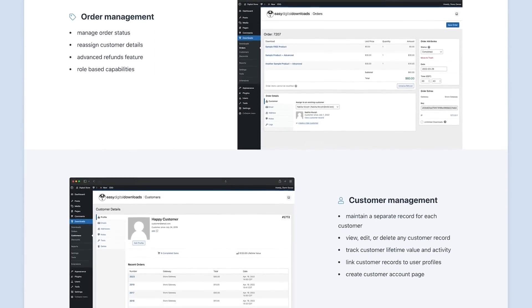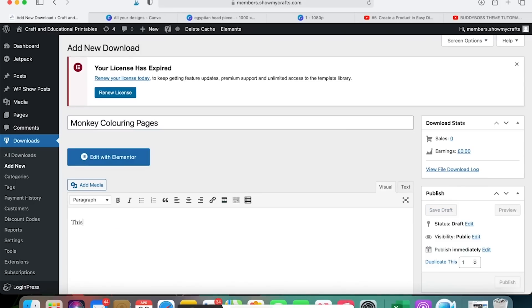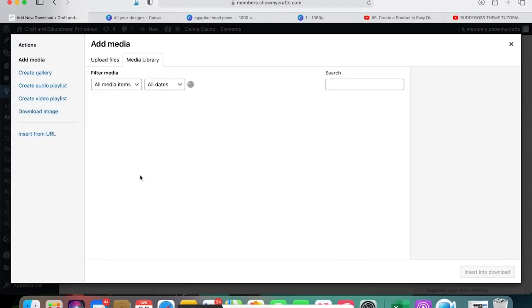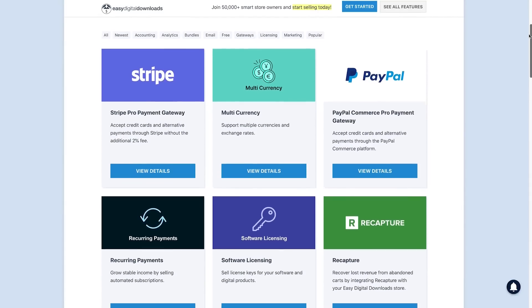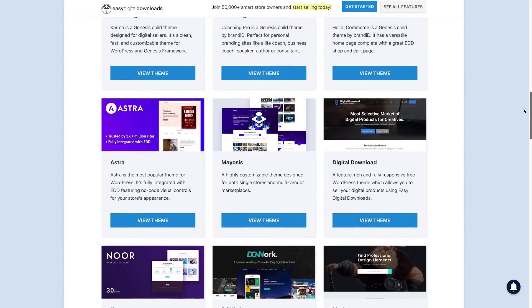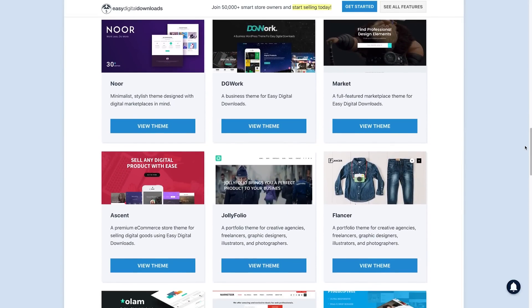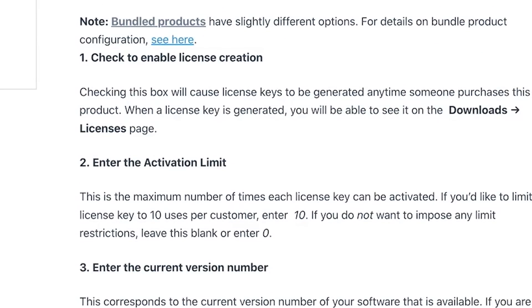Unlike other e-commerce plugins, EDD provides a far better experience for selling digital online goods. It's very easy to use — from the start, you can instantly figure out how to add and display products. They have hundreds of extensions available, including add-ons for payment gateways, email marketing platforms, and other marketing tools. EDD works with almost any WordPress theme, but also has themes built specifically for the plugin. Plus, EDD comes with robust software licensing, so you can sell plugins and SaaS products with proper digital rights management.